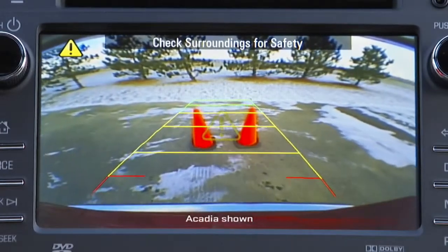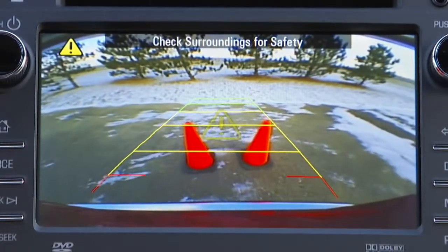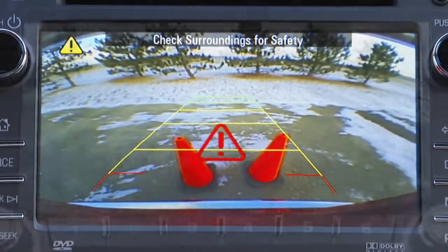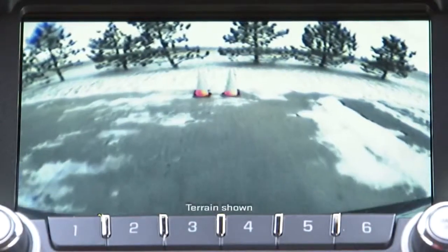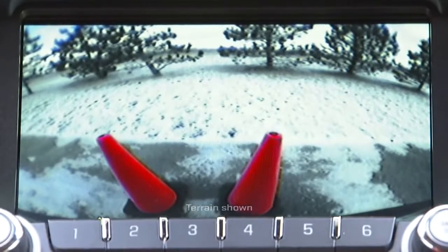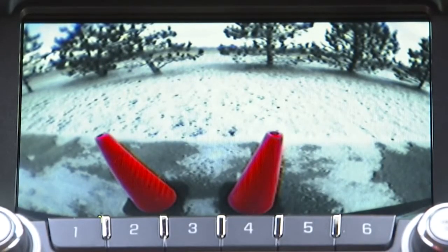The visible warning signals display on the rear vision camera screen in a position corresponding to the sensor that detects it. The audible warnings or beeps get closer together as the vehicle nears the object until, at a foot from the object, there is one long beep.